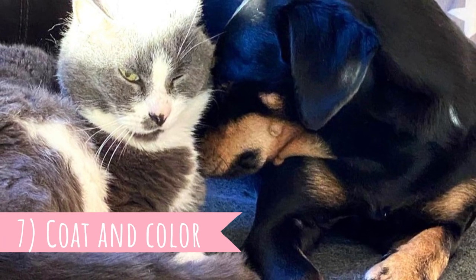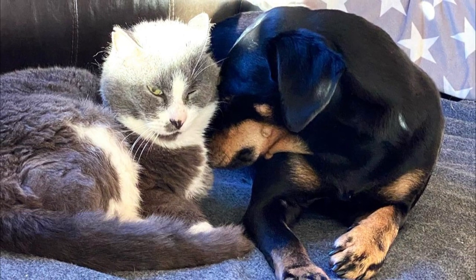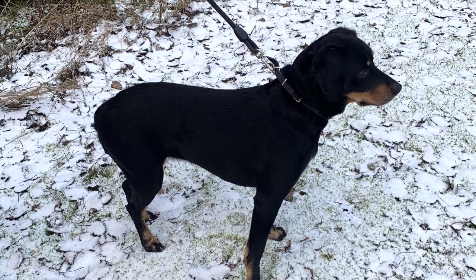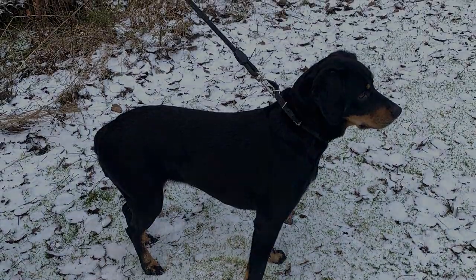Fact 7 — Coat and Color. The coat of the Småland Hound is medium length and very coarse to the touch. It lies very close to the body and is shiny and straight. It is a double-coated dog. The most common color is black and tan, but markings can range in color from shades of amber to reddish brown.